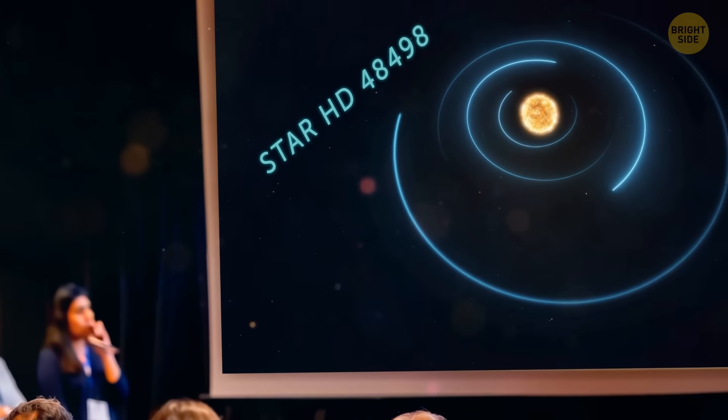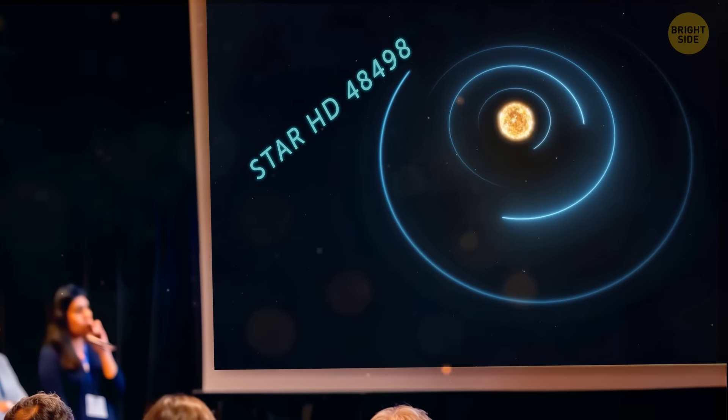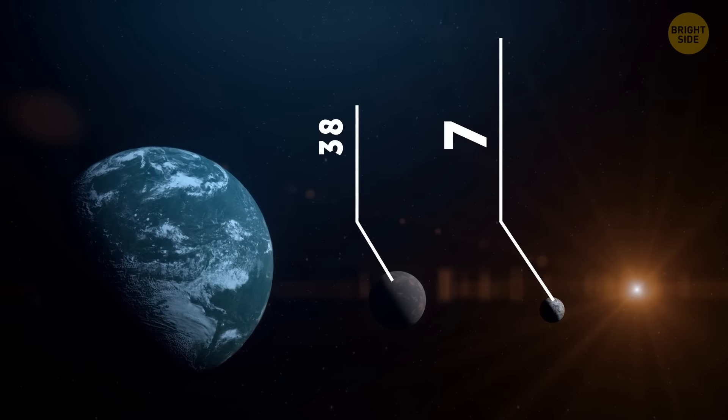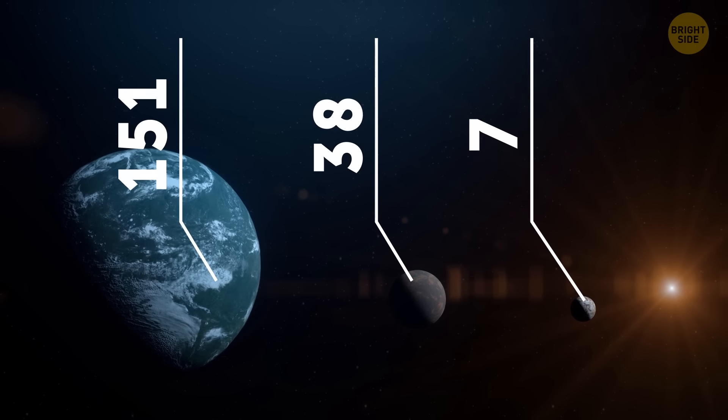An international team of researchers, led by Dr. Shweta Dalal from the University of Exeter, found that the exoplanets were orbiting star HD 48498, which is located around 55 light-years away from Earth. The planets travel around their star in 7, 38, and 151 Earth days, respectively.